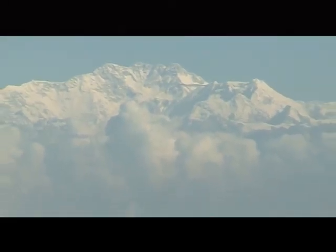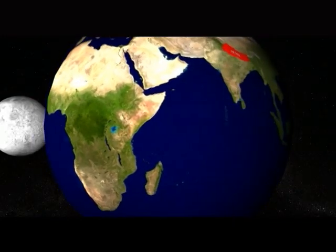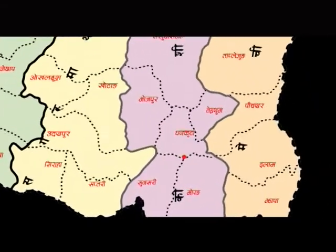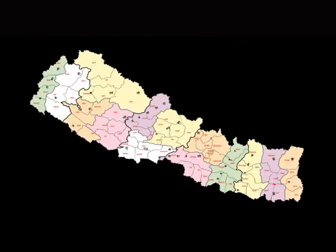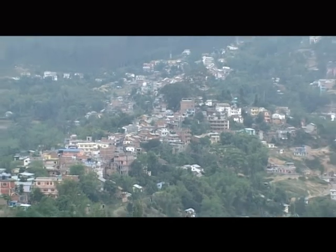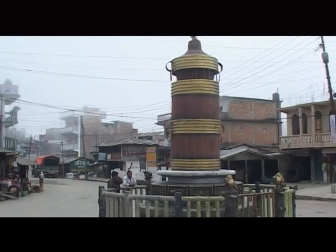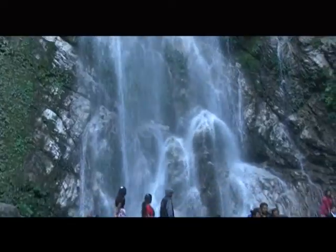Nepal is a mountainous country situated in the middle of South Asia. Geographically, Nepal is divided into 14 zones. Dhankhuta is a district that lies in the Koshi zone, which has significant religious as well as tourism resources. Dhankhuta is rich in biodiversity and has a balanced environment with abundant natural resources.